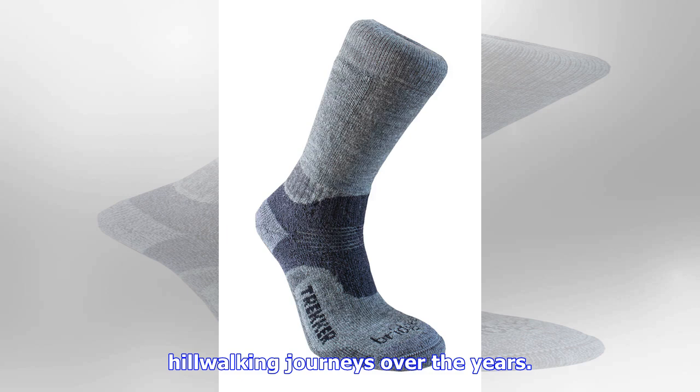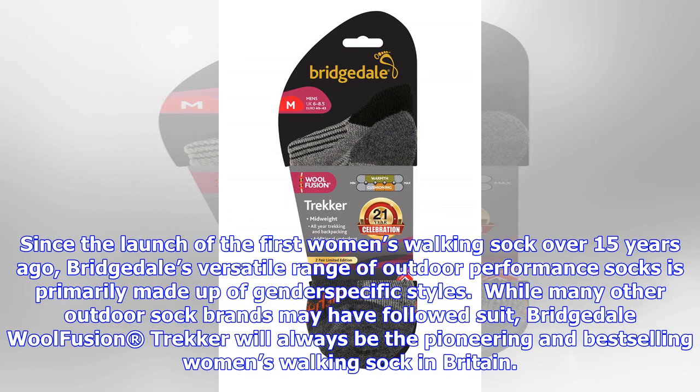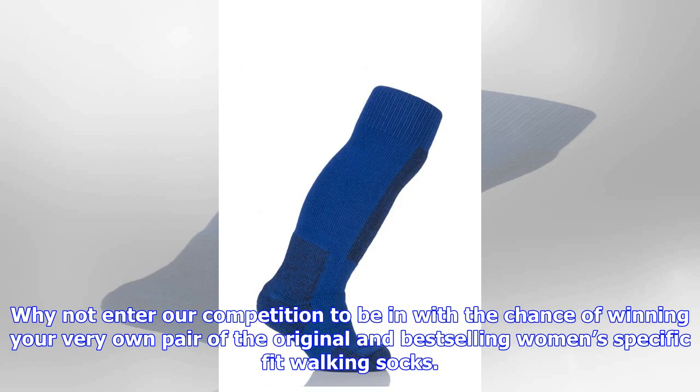Stockist and further information on Bridgetale socks can be found at www.bridgetale.com. For a chance to win a pair of Bridgetale Wool Fusion Trekker socks, all you need to do is answer the following question: when did Bridgetale launch the Women's Wool Fusion Trekker, the first women's-specific fit sock? A) 1998, B) 2001, C) 2007. Closing date: 4 November 2017.